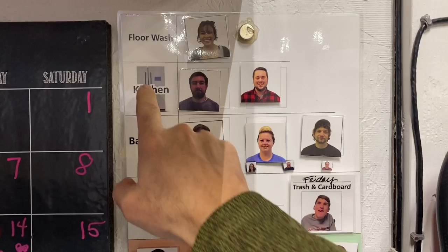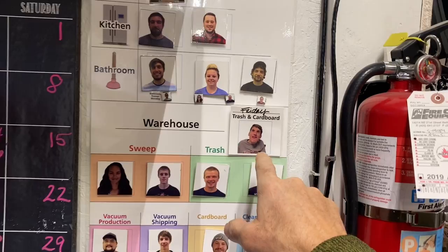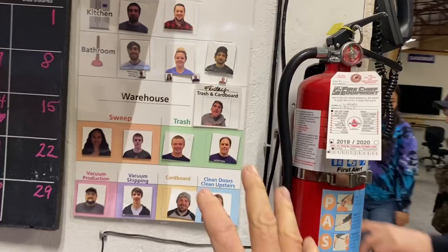People ask how we 3S in the morning — what's the process. We have a great checklist system and a great little wheel. Everyone gets assigned different things: floor washing, mail, kitchen with Matt and Isaiah, bathrooms, trash, sweeping, and so forth. Every week we have somebody assigned to different things.